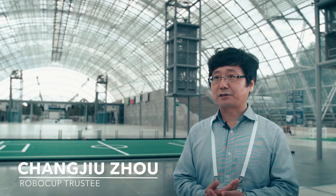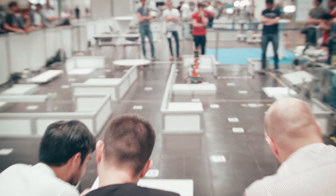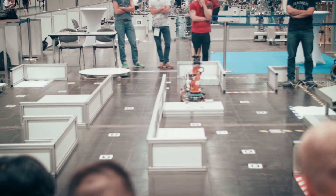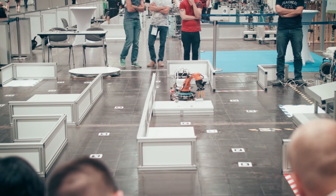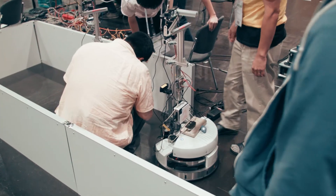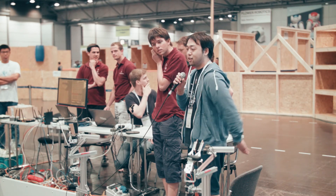RoboCup Industrial provides a very good platform for our RoboCup research community, and this research community can link up to industry. Industry gives us the real challenge, and we in the RoboCup community provide a solution. That's the beautiful RoboCup ecosystem.